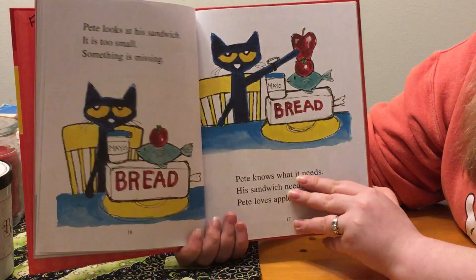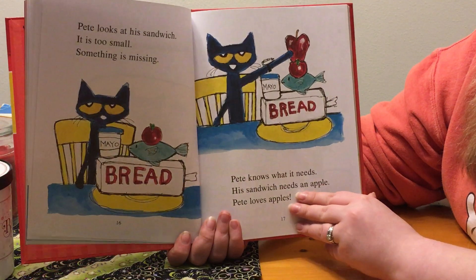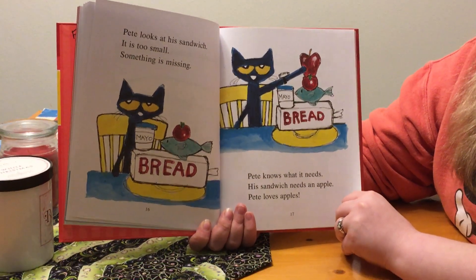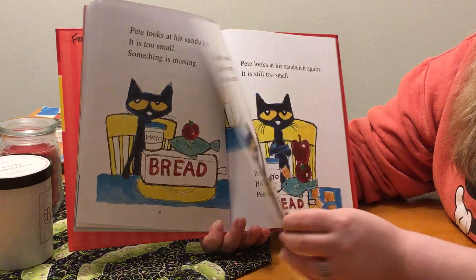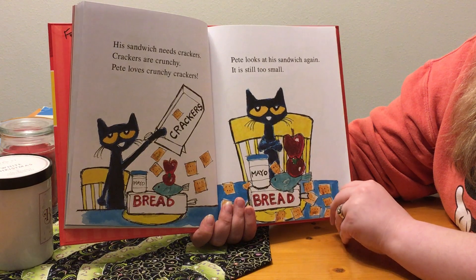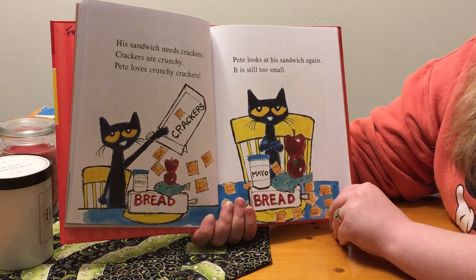Pete looks at his sandwich. It's too small. Something is missing. Pete knows what it needs. His sandwich needs an apple. Pete loves apples. His sandwich needs crackers. Crackers are crunchy. Pete loves crunchy crackers.